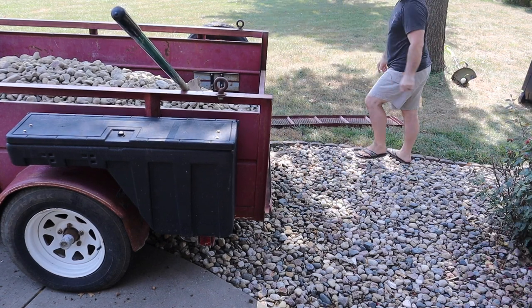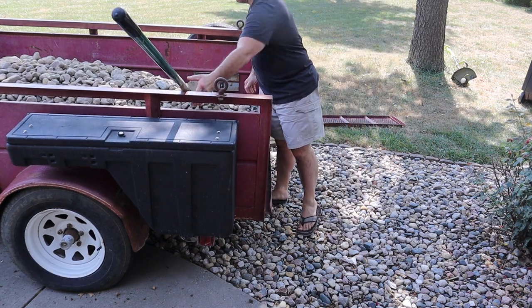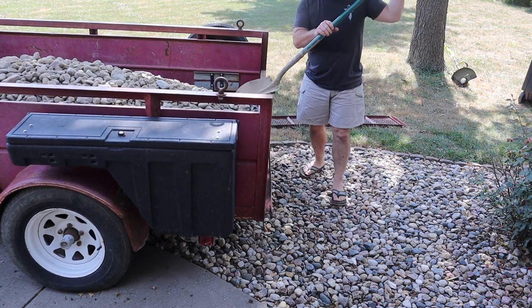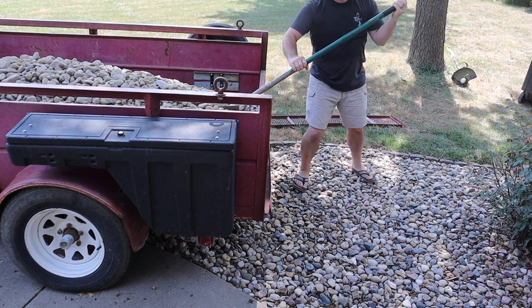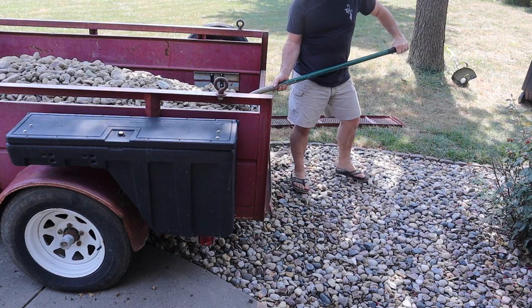We're going to shovel the rock off and throw it back. I noticed there are a couple of leaves I want to cover up — I don't want them underneath the new rock. I dropped a rock on my toe, so I'm going to go put some boots on.